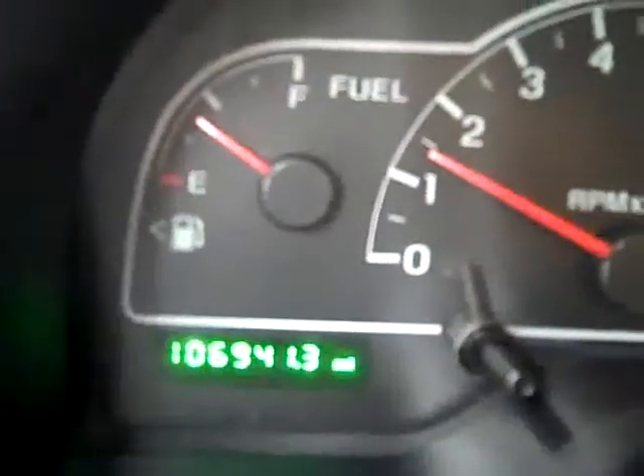I can start it up and show you that there are 106,000 miles. Taking a look up above, the headliner's in great shape. Everything inside looks good, so let's take a look under the hood.